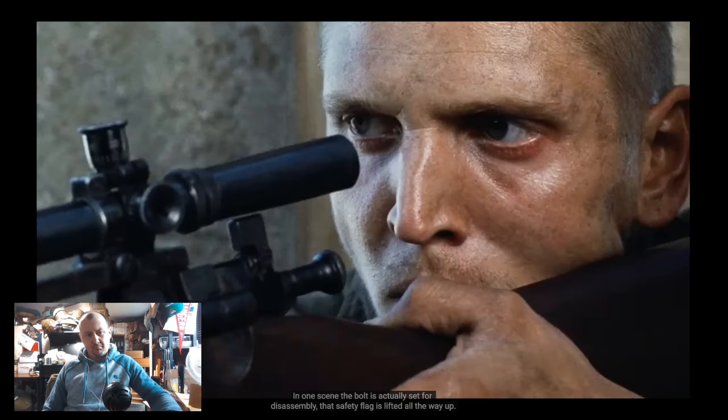There are a couple of smaller issues as well. In one scene the bolt is set for disassembly — the safety flag is lifted all the way up — and with a proper Weaver scope fitted you actually can't do that because the flag won't fit underneath the rear lens. Also Jackson fires more than five rounds without reloading. You just have to assume he reloaded between cuts, which is a fairly typical movie thing.